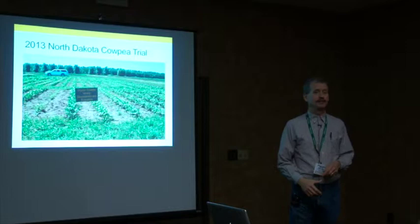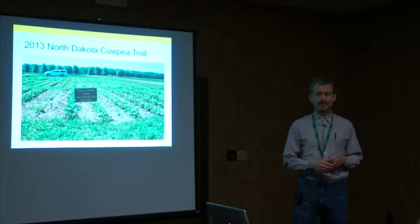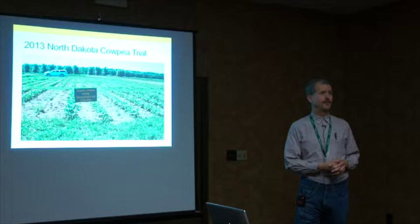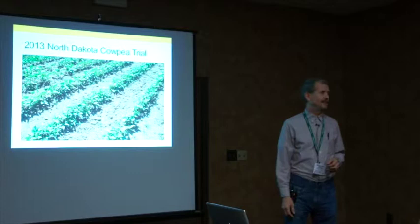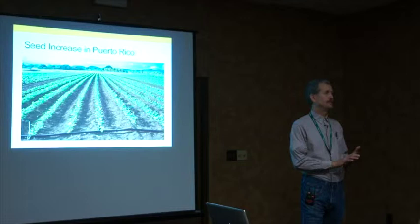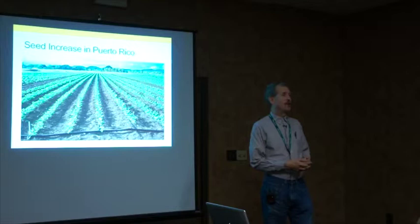Here's our cowpea trial in 2013. We had 21 varieties that year — a number of check varieties and PI numbers from all over the world. You can see the cowpeas in July, coming along in North Dakota — looking sort of like a soybean with pointy leaves. After evaluating them, we pulled the data together from across the different sites and passed it out to the NPSAS membership. We then had to choose a smaller number to move forward to the following season.